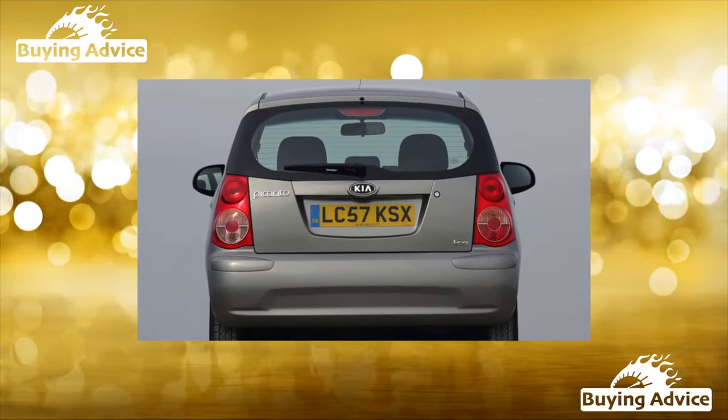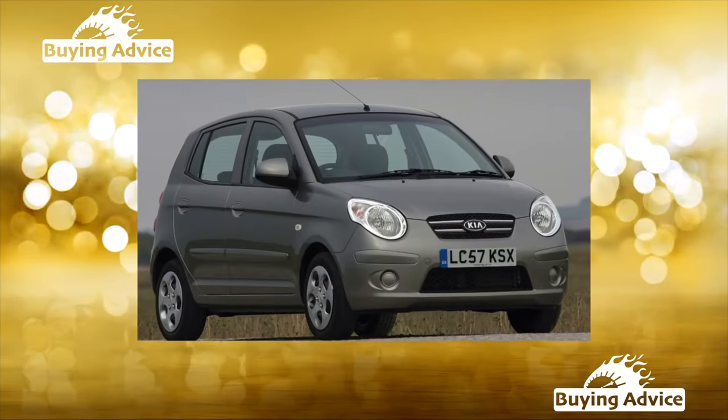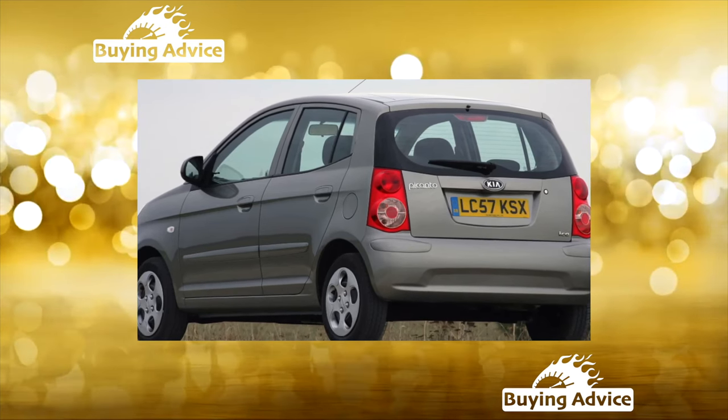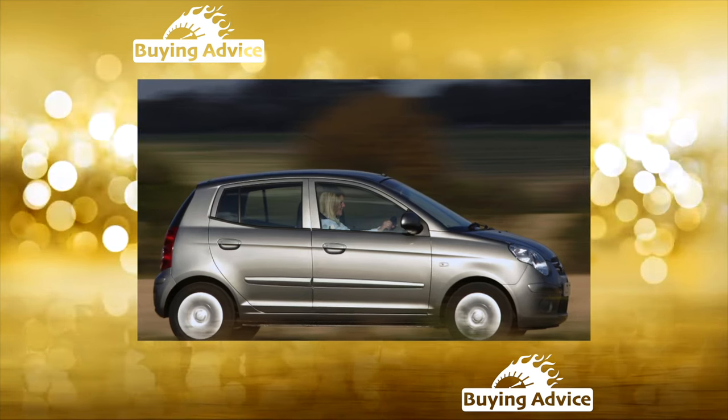The Kia Picanto did not become a bestseller, although all the makings for this are obvious: good-looking, affordable, full of simple but real Korean quality. The only pity is that it is not our format — otherwise, no one would have noticed the individual shortcomings of the hatchback.